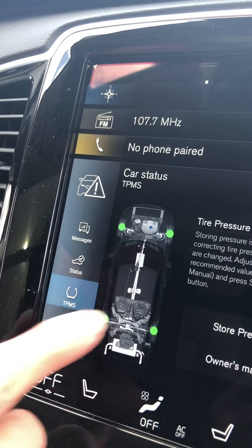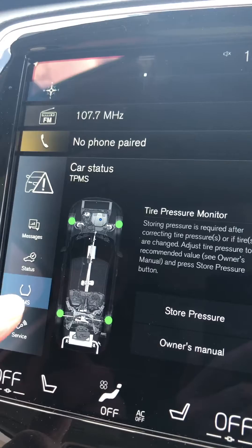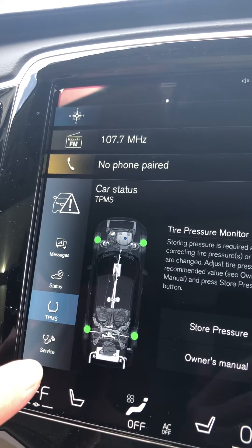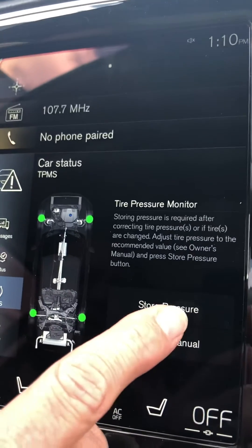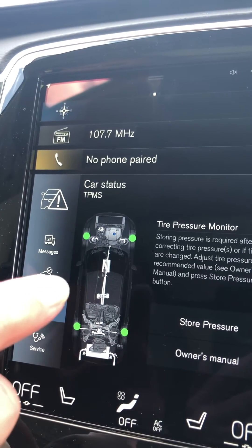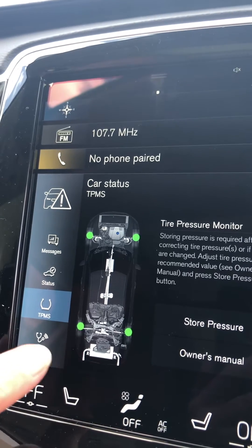Click on that and it'll show you one or all four of these will be yellow. If it's a temperature change, probably all four will be yellow, and you just need to add a few pounds of pressure to the tires, then hit store pressure. If one tire is yellow, chances are you may have picked up an object in the road that has punctured the tire and you have a slow leak — you may want to have that checked out.